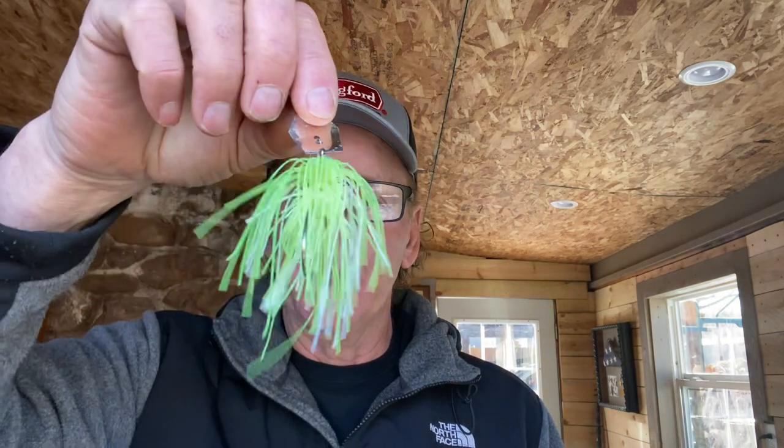Let's talk about the bladed jig. If you saw my video on the Jackhammer versus the chatterbait, you know I'm not a big fan — the Jackhammer is a great bait, but for 16 bucks it's just not worth it. I'd rather use these $4.99 chatterbaits. I've caught so many big hogs on these things, so many 20-pound bags, that nobody can convince me they don't work just as good.